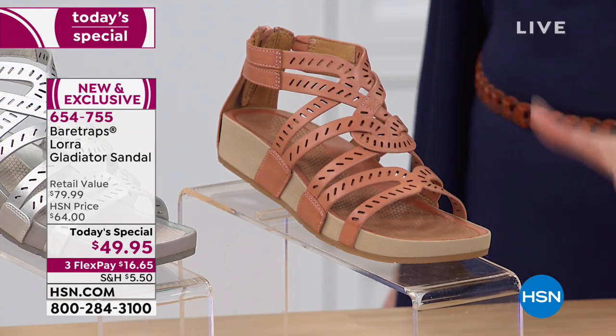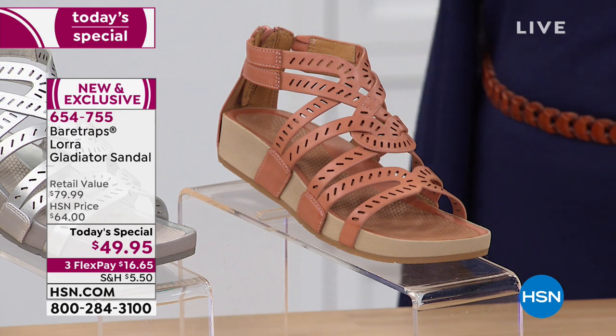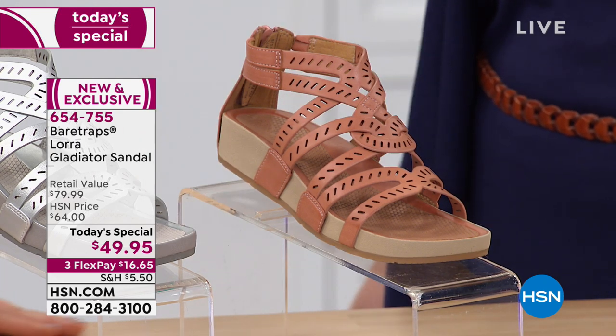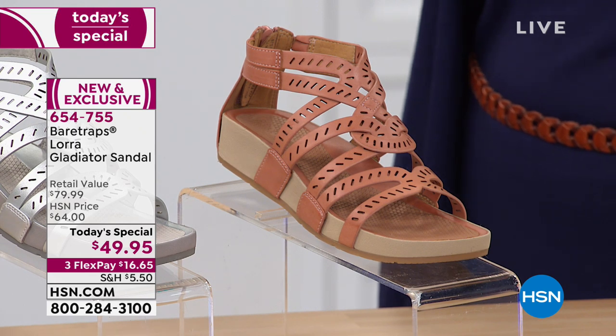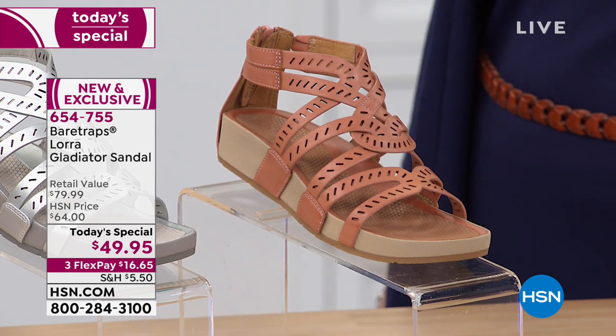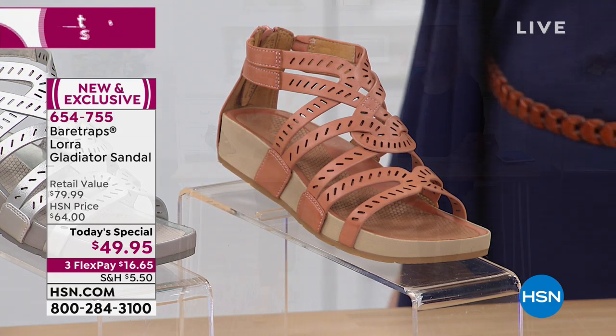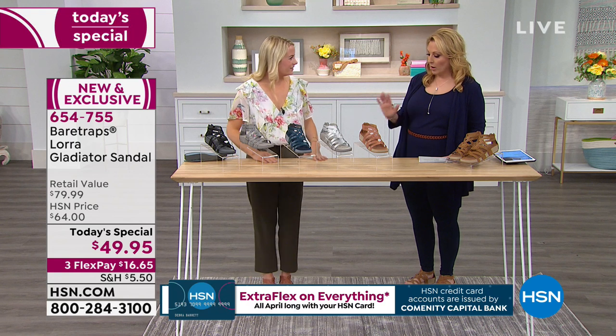What are these made out of? People on Facebook want to know — is it leather, faux leather? This is a vegan leather, so you really don't have to do anything to treat it. If it rains you're going to be okay — it's kind of a spot treatment situation; just wipe it off.